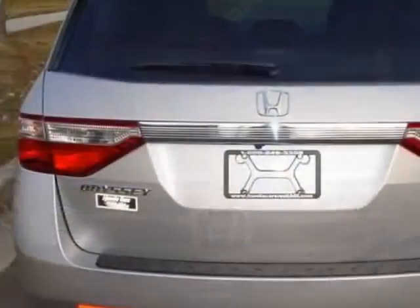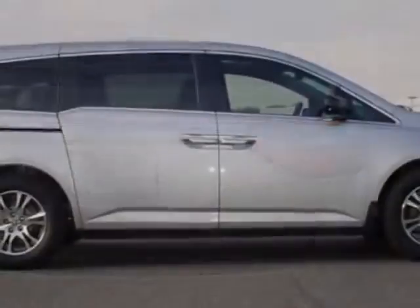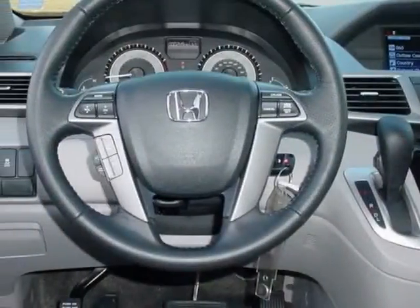This vehicle gets an estimated 18 miles per gallon in the city and an estimated 27 on the highway. This Odyssey boasts a 3.5 liter engine.